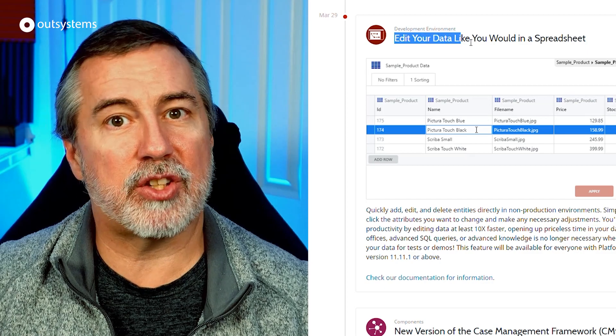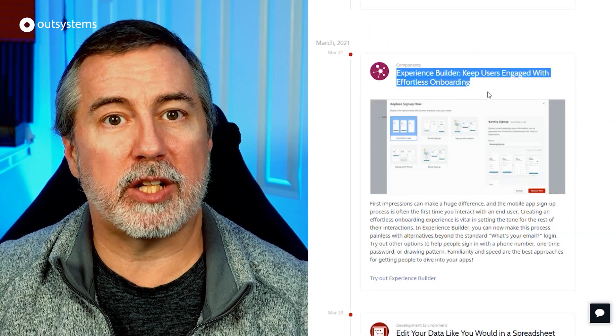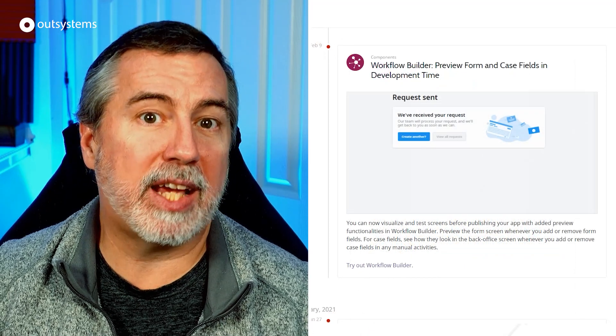Other Q1 features included the ability to directly edit data in Service Studio in non-production environments, and many updates to Experience Builder, Workflow Builder, and the Case Management Framework.